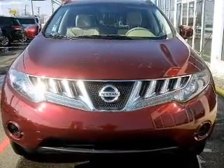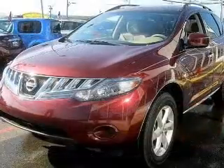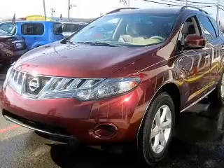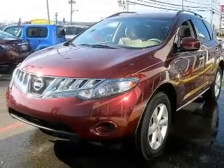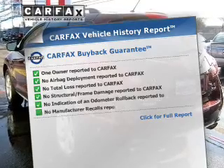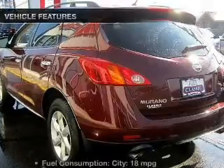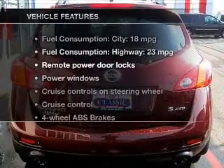Stand out from the crowd with premium wheels. You will appreciate the safety feature of anti-lock brakes. Solve the problem of differing temperature preferences while driving with dual temperature controls. This automobile comes with a Carfax report, which reduces your buying risk by providing the vehicle's history before you purchase.